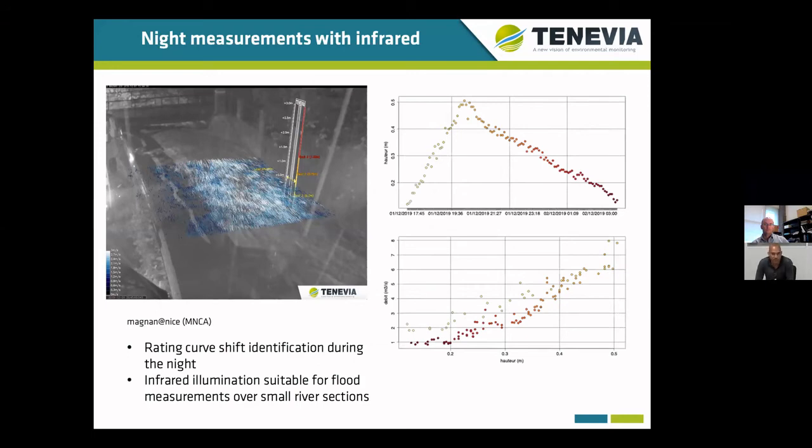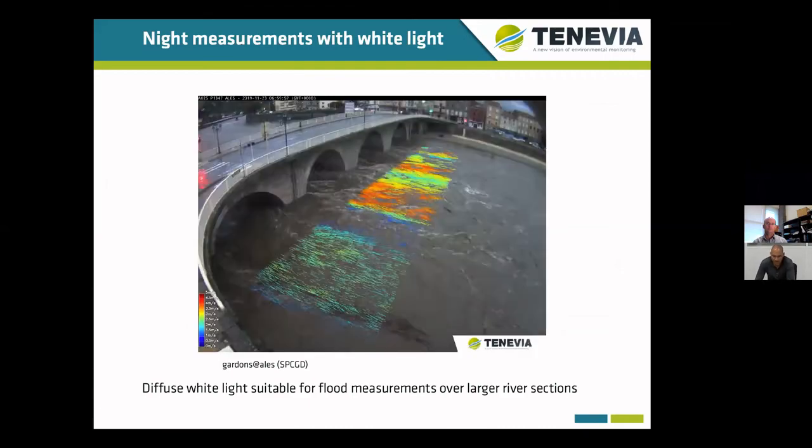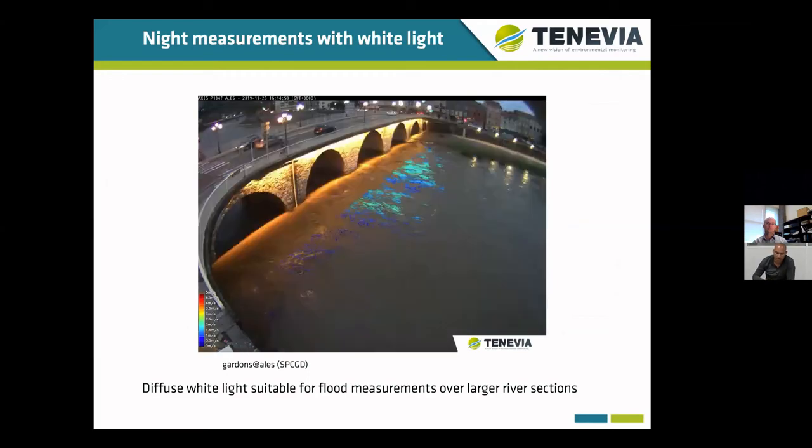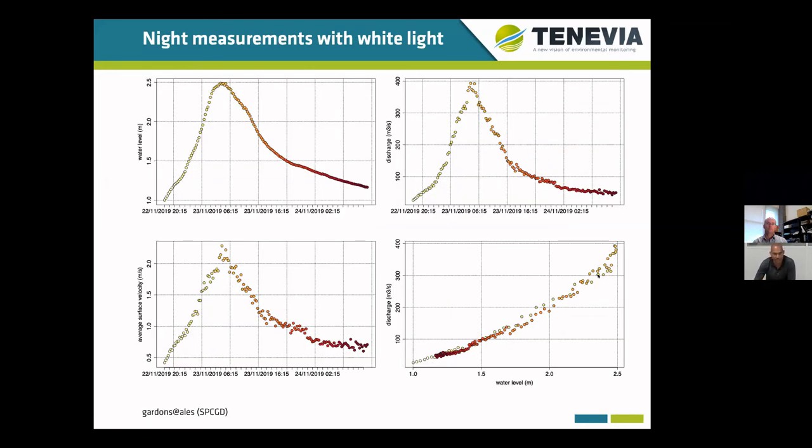In order to finish, I will say a few words about measurements during the night. Measurements can be carried out over small river sections with infrared illumination. But on most sites, measurements would be reliable only during floods. On this site near Nice — a small stream — a rating shift was identified even during a night period. In some other cases, when appropriate lighting is available and distributed over the section, measurements can be made over a much larger river section and provide really continuous time series — where you can see here the evolution of the water level, the discharge, and then stage versus discharge — providing a very clear pattern of the rating curve using only a single flood.